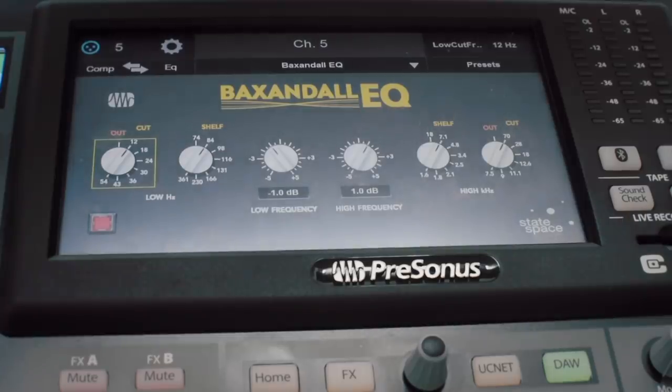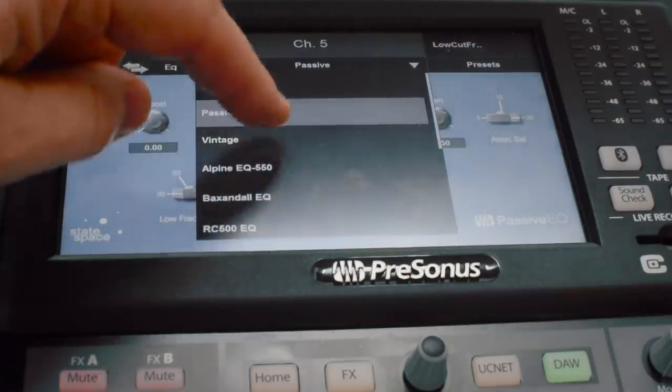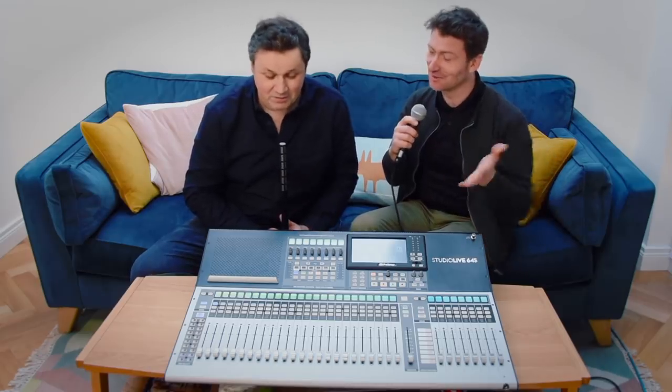You've got vintage emulated plugins as well — state space model plugin versions of really popular compressors. What's really cool now is you can have classic British-style compression on your mix outputs, so you're able to tap into studio-style effects for the live environment.